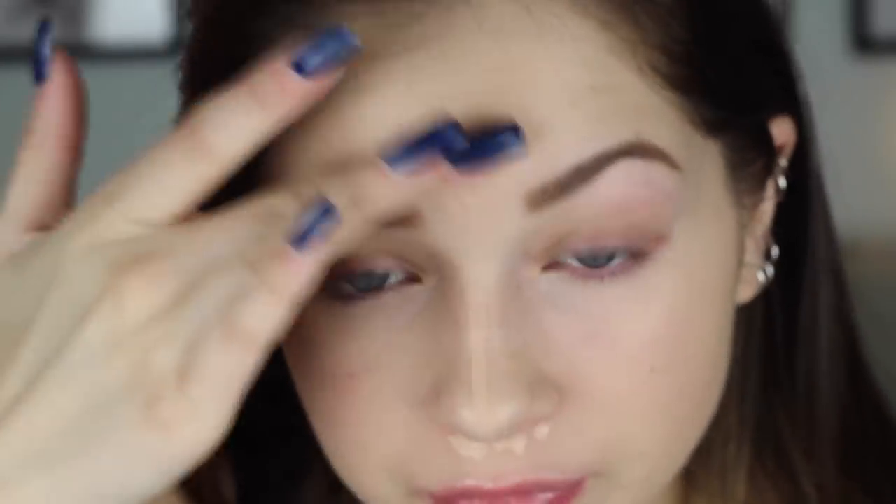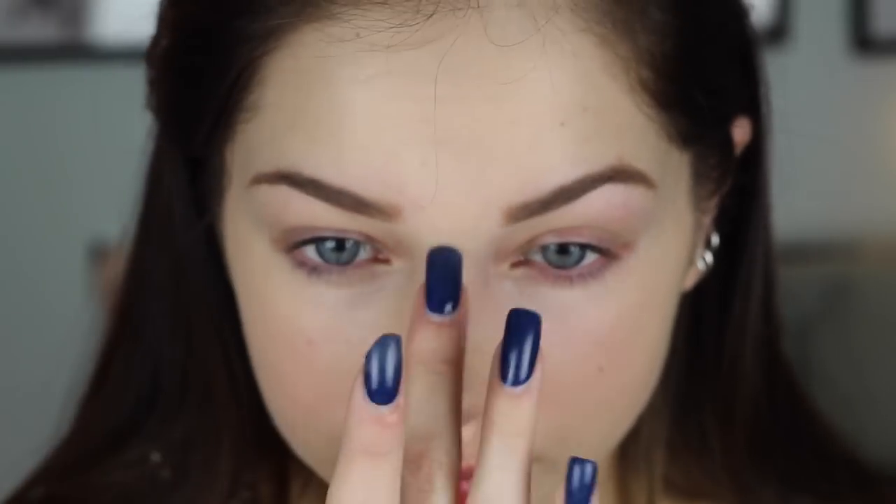I'm now going to move on to concealer. This is the Maybelline Fit Me Concealer in number 15 — I have been absolutely loving this lately. All I do is three little dots under my eyes, and that's all I need to conceal my dark circles. I'm also going to conceal my red nose, some breakouts on my forehead, down my chin, and on the bridge of my nose to make it look a little slimmer, plus any other spots. I'm blending the concealer in with my hands because it gives a super natural finish.